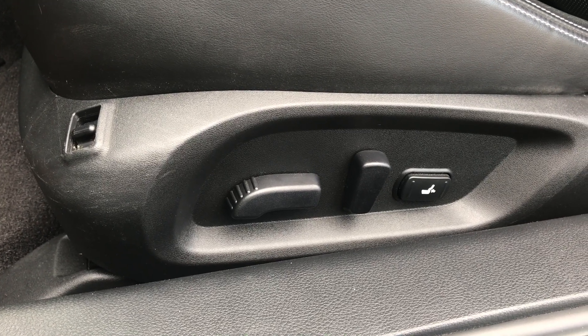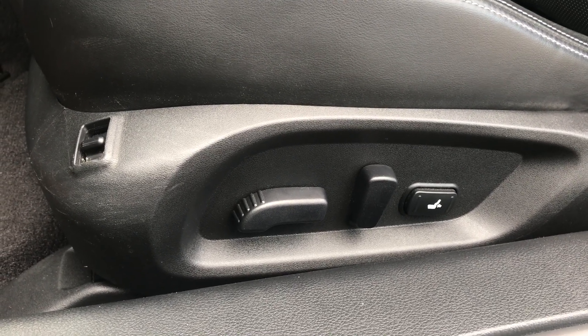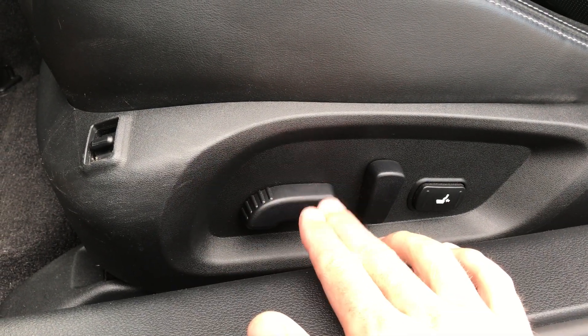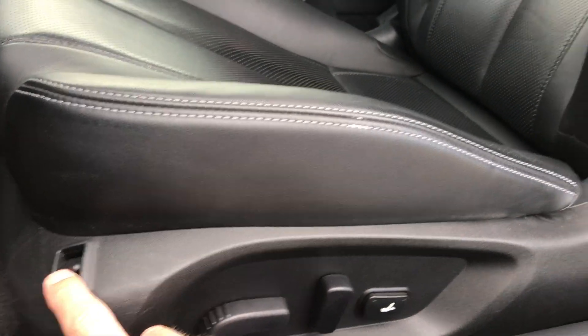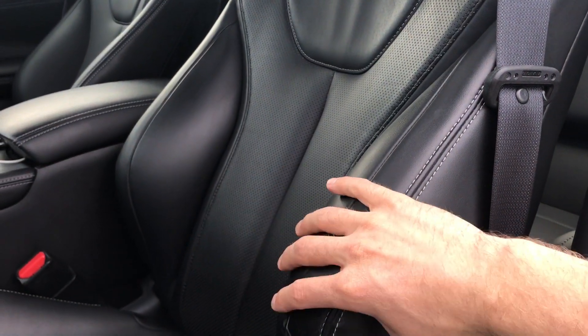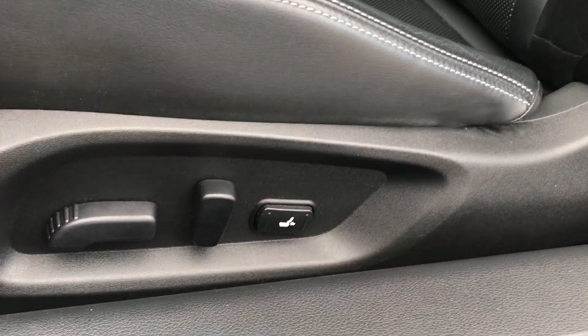Down here on the driver's side we have a 10-way adjustable seat — front and back, the front goes up and down, the back goes up and down. This controls the top going forward and back, and this button is for the wings — the wings will hug to your body so you can take corners a little bit faster. And of course we do have lumbar support here as well.